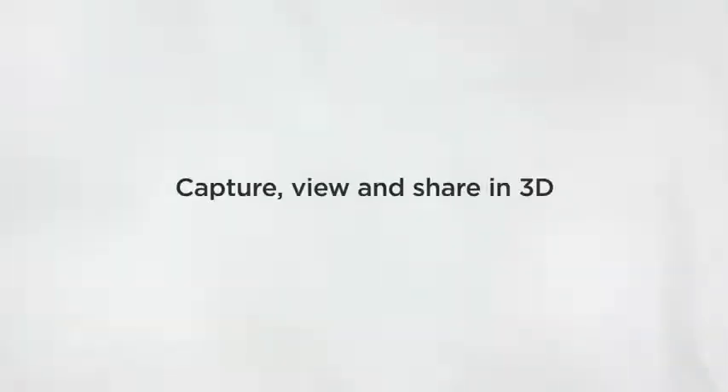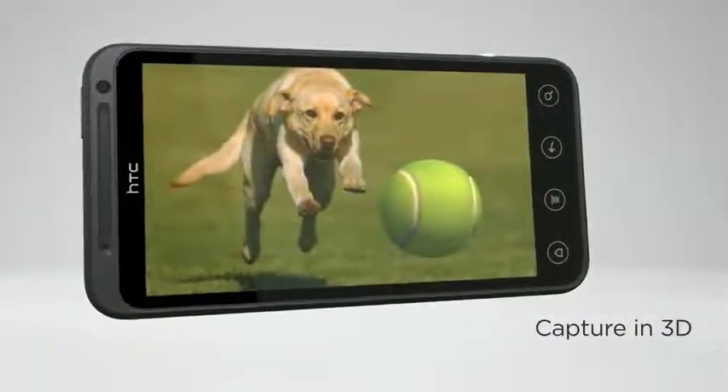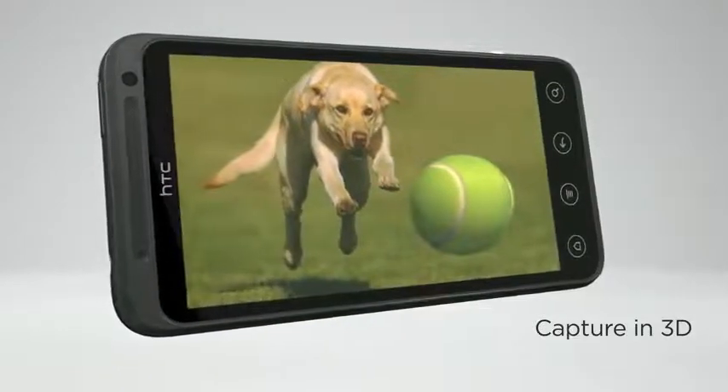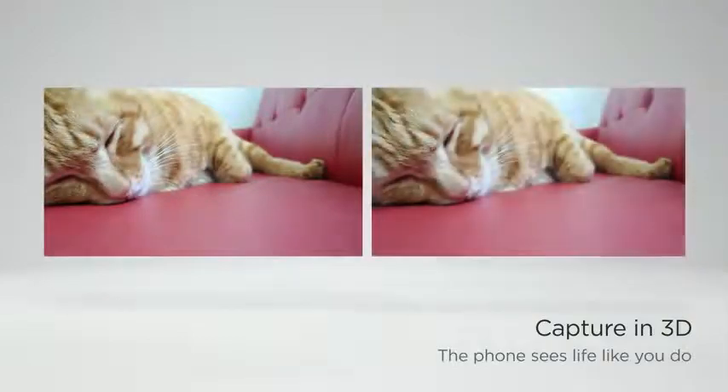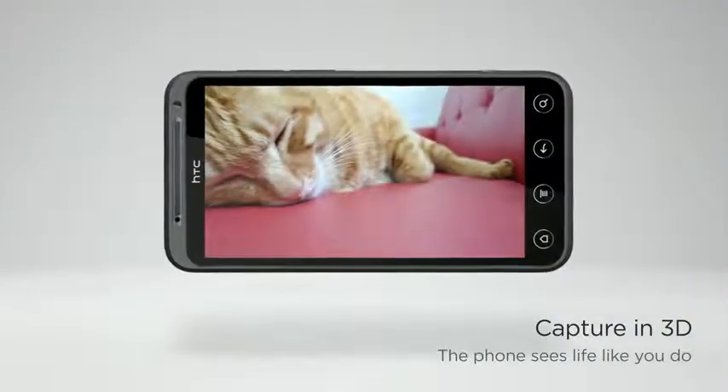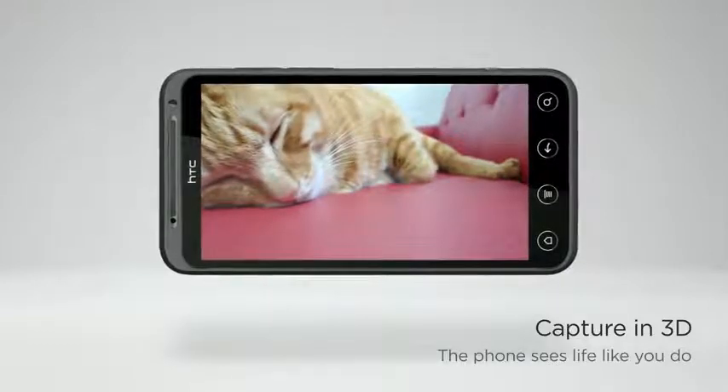The 3D cameras on the HTC EVO 3D allow you to snap 3D photos and shoot 3D videos that capture your special moments with amazing depth and perspective. The cameras simultaneously grab images from different angles and produce stunning, I-can't-believe-I'm-seeing-this-on-my-phone type moments for you and your friends to enjoy.